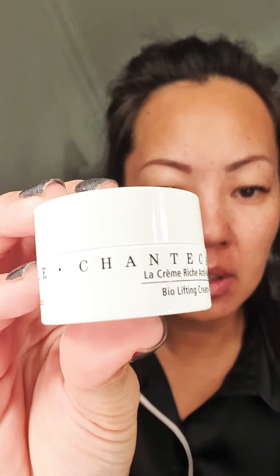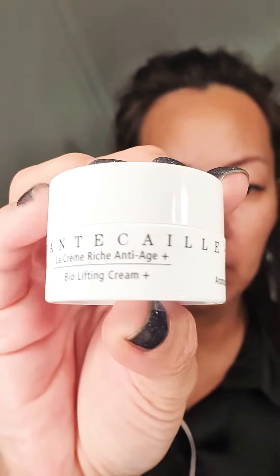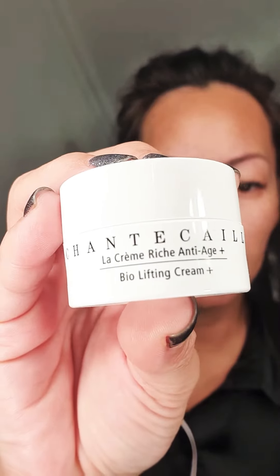Hi, so first time on here. Thought I'd just give a quick review of the — I don't know how you say it — Chantecaille. I don't know if you can see it, it's blurring — there we go — Bio Lifting Cream.